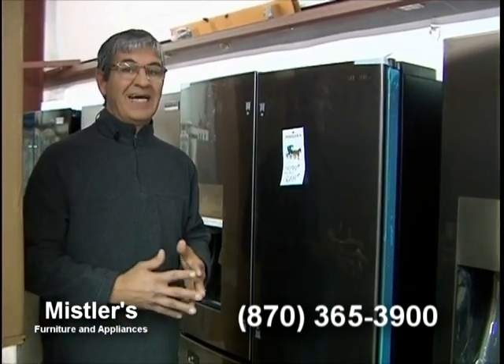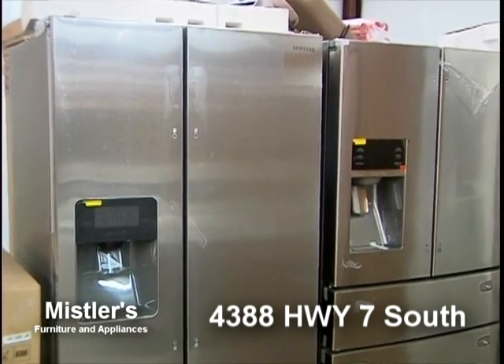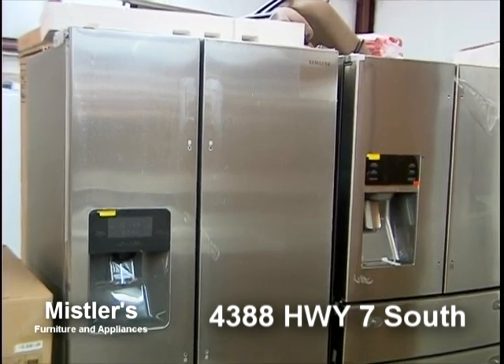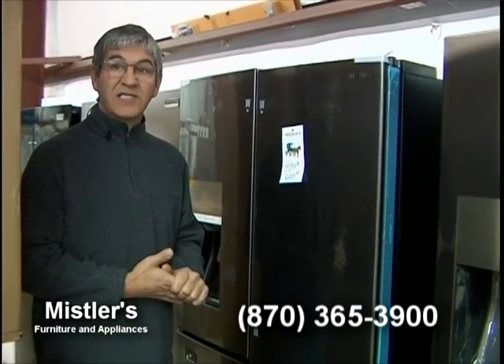We also have a Samsung 26 cubic foot stainless steel side-by-side — a real nice box — at $799 with crushed cube ice and water in the door. I've only got eight of those left, so you want to come and get those. If you want to replace some appliances, now's the time.